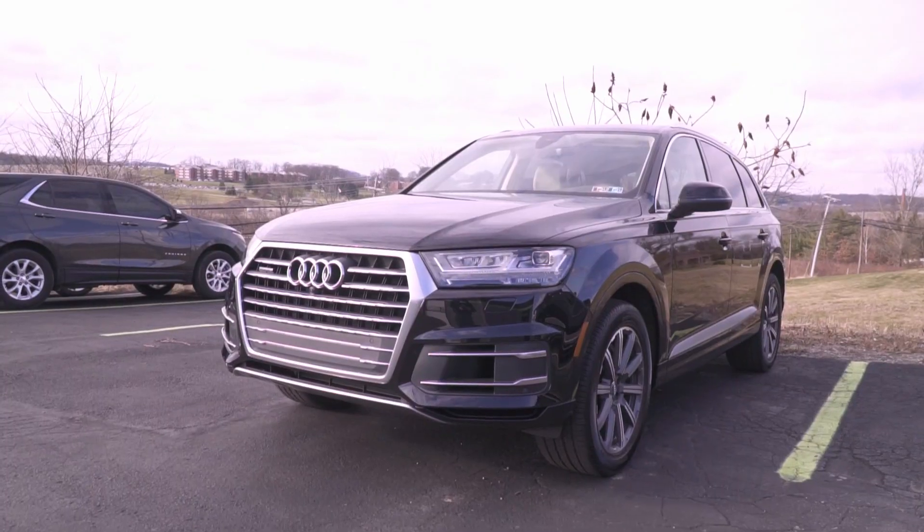Out here we have an Audi Q7. This one we did paint protection film on the entire front end — so hood, fenders, front bumper, mirrors, and the grille surround as well. That's the same customer that had the Audi A5 from last week; we did similar coverage on the A5.